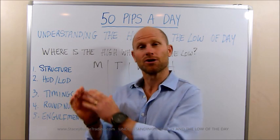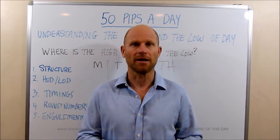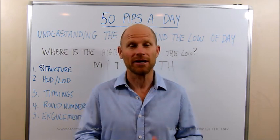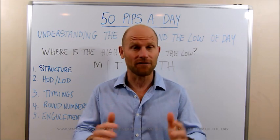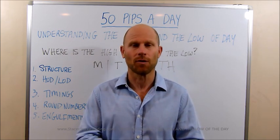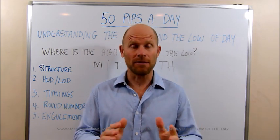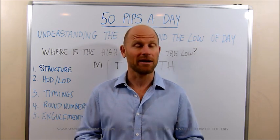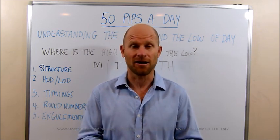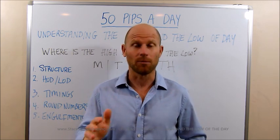Today we're going to be talking about understanding the high and low of the day. I've had a lot of questions regarding how do I recognize when you're really at the high or the low. We're going to clarify that today because it's very straightforward. I also want to remind everybody — I've had a ton of emails from people who missed the webinar on the weekend, the great debate, and it was fantastic.